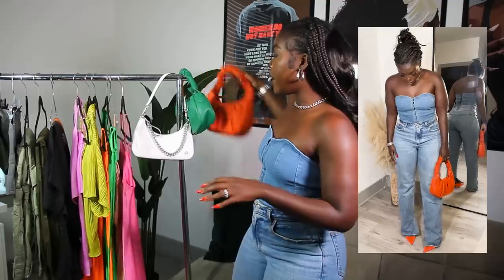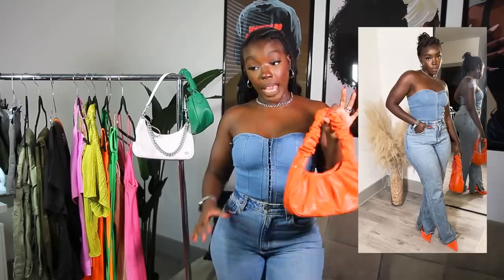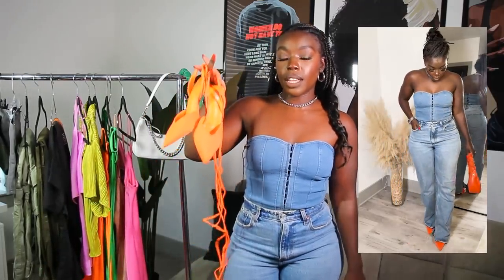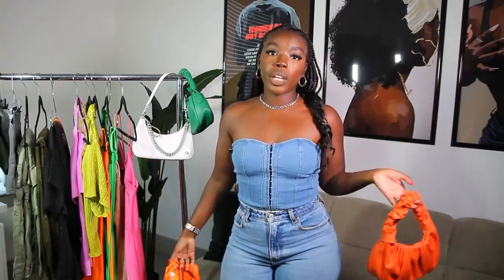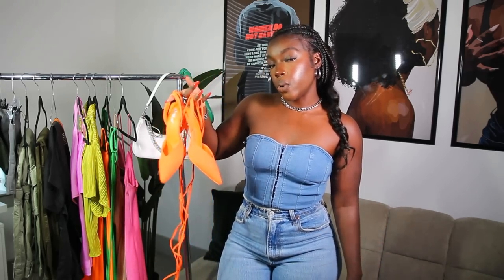I think that everyone should do a denim on denim moment at some point in their lives, whether it's for brunch or going out to the bars. Denim on denim is an essential to me. I'll dress it up by either putting a splash of color — like maybe wearing an orange bag — or pairing it with statement heels, or you could go for a more traditional look with a nude or black pump. I love a pump and we'll get to accessories later in the video.